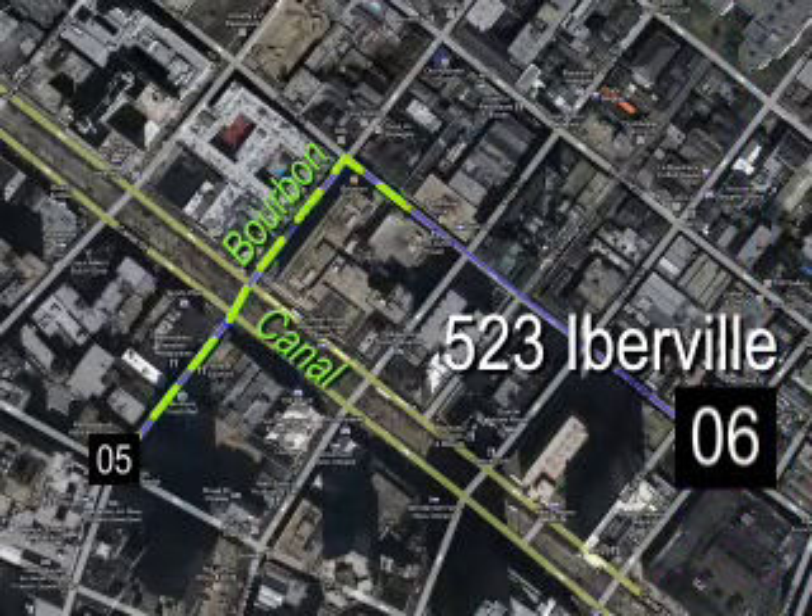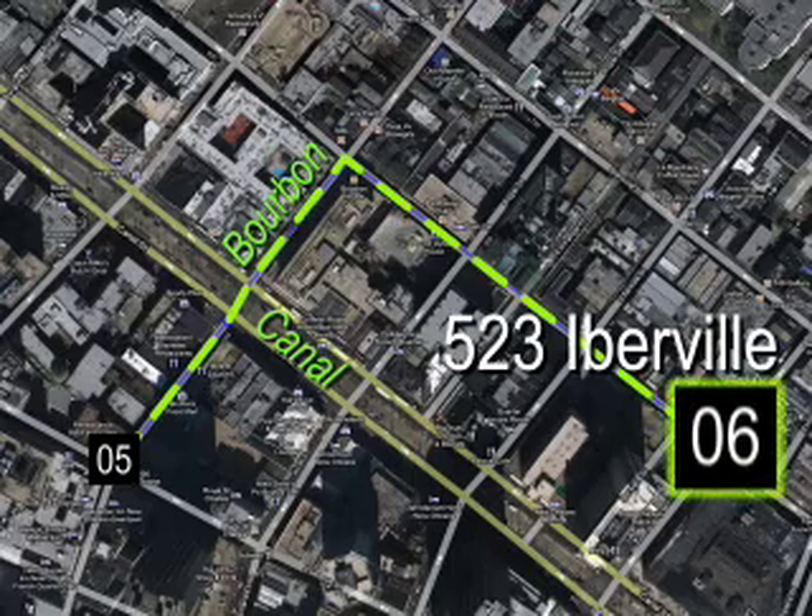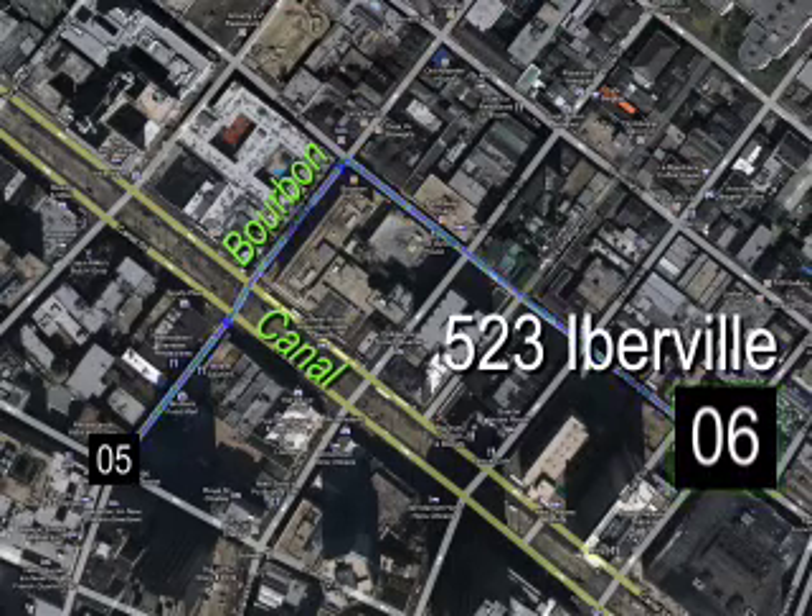The next stop on your tour is number six: Desire, Decor, by Gregoire Lille. The installation is located at 523 Iberville Street.